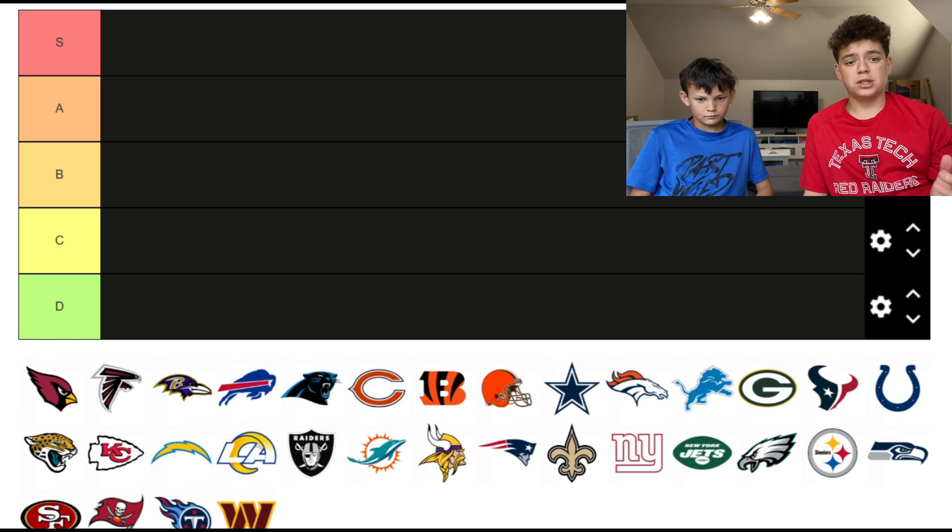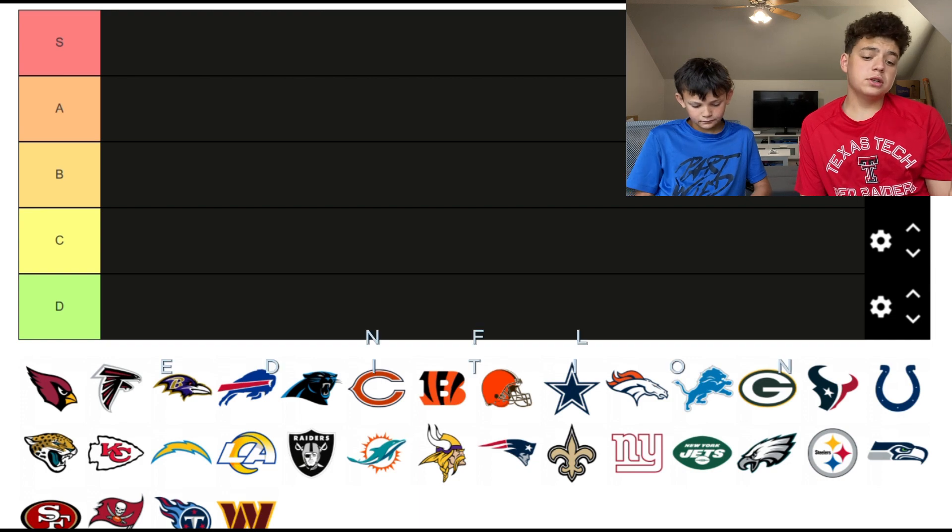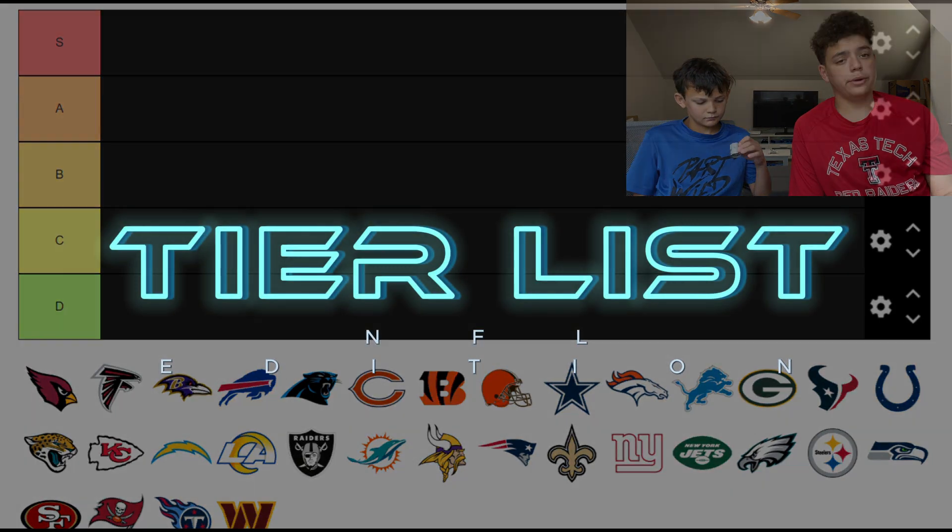What's up guys, it's 12431, and today we're going to be tier list ranking all the NFL logos.